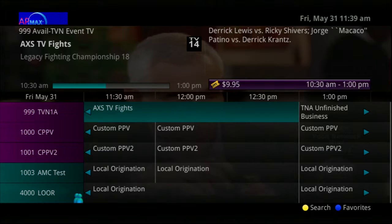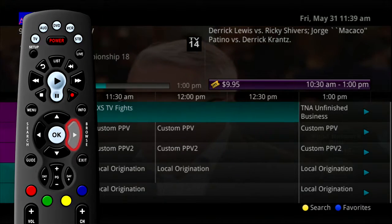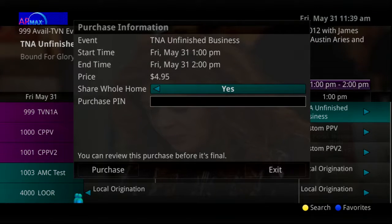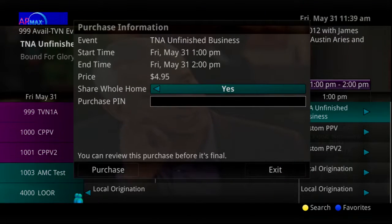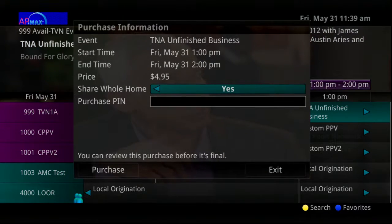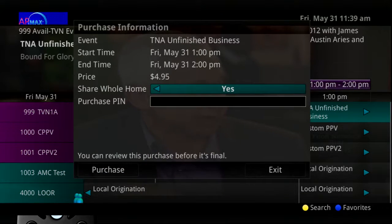To purchase a pay-per-view event, select the pay-per-view event and press the OK button. A purchase information window will appear showing the event title, start time, end time, and price. You may also select whether or not the purchased pay-per-view event should be available to all set-top boxes in the home.